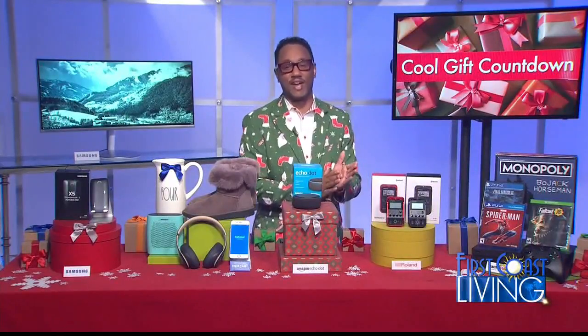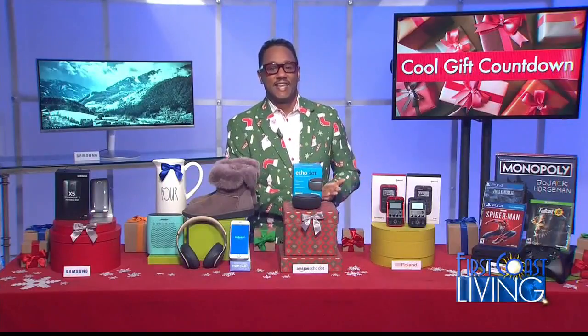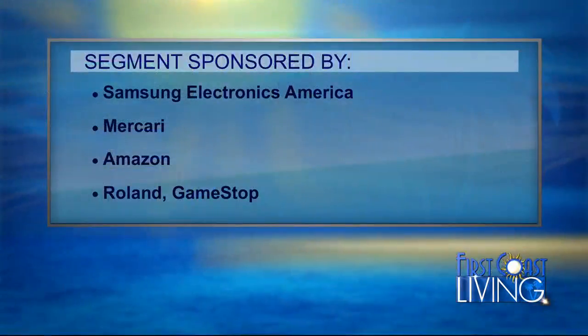A special thanks to Samsung Electronics America, Mercari, Amazon, Roland, and GameStop for sponsoring this segment.